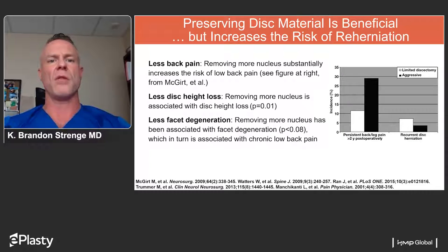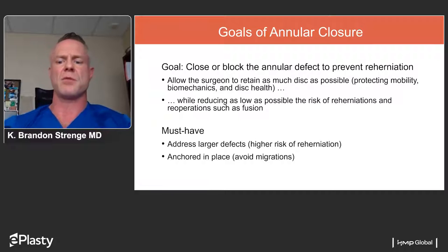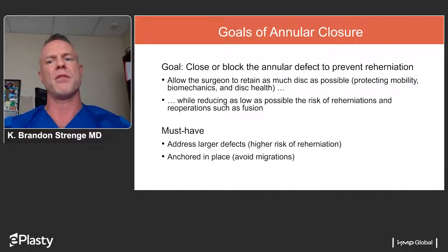So what if there was a way to remove less disc but also prevent re-herniation and re-operation? That is the goal of the procedure referred to as annular closure — to close or block the defect to prevent re-herniation while retaining as much disc material as possible and all the benefits that go with that: not only decreasing risk of re-herniation or re-operation such as fusion, but also potentially protecting the facets, protecting the disc, and keeping that height as much as possible.